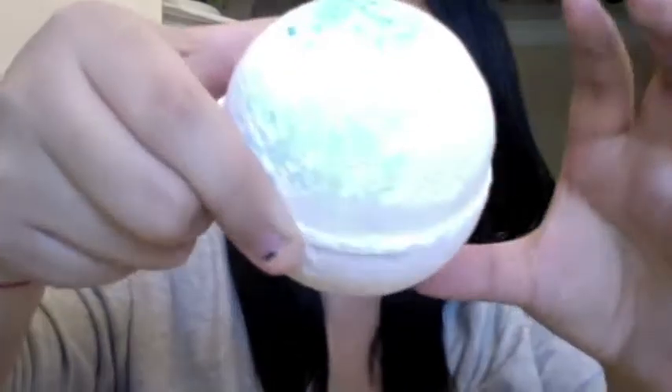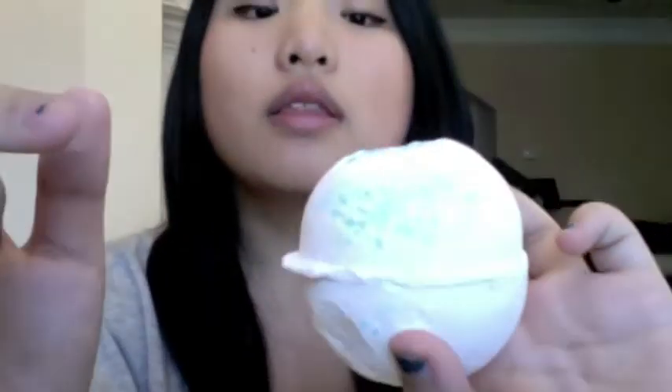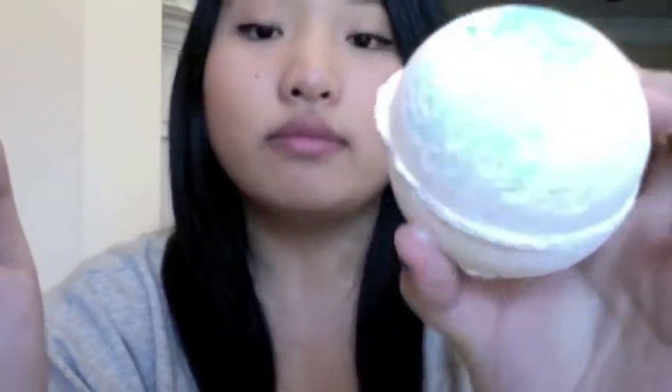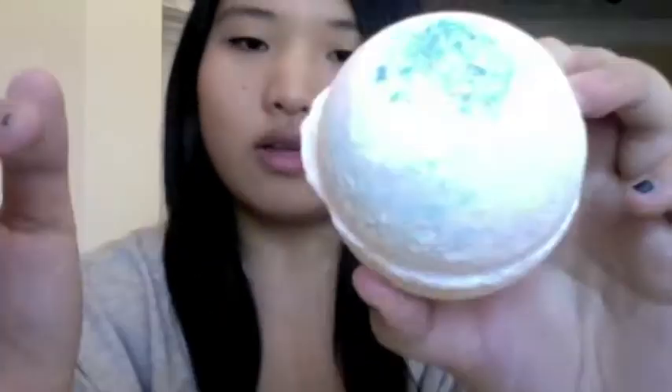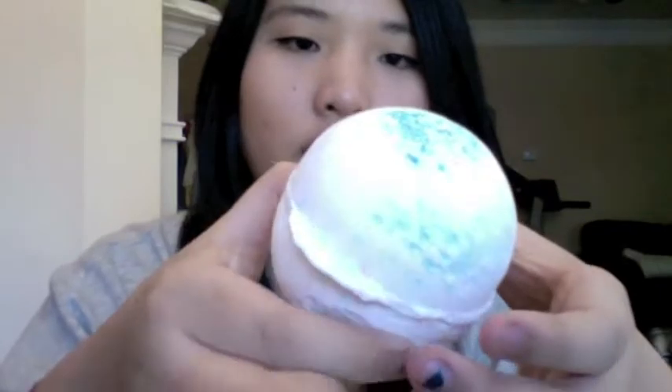I'm going to first start off with the bath bombs. First off I have this one called Sakura and it has these blue pop rocks at the top. They say it is pop rocks but it is definitely salt. It's just white and it has these blue specks going all around, and they also have some faint red ones as well. It has this faint citrus scent to it — very clean, very fresh. I love this one, it smells really good. And this was $6.35.